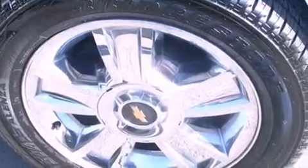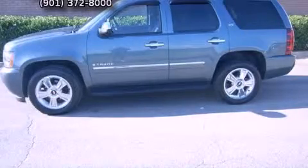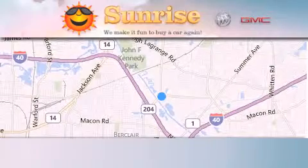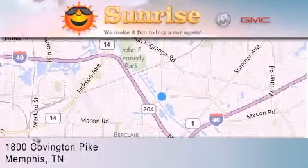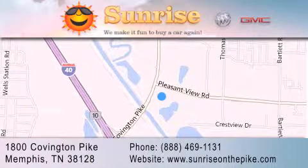This automobile won't last long at this price. Call and arrange a test drive now. Sunrise on the Pike is located at 1800 Covington Pike in Memphis. Our goal is to exceed all of your expectations to ensure that you'll return for future visits.